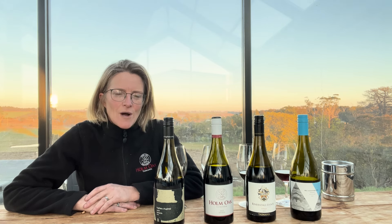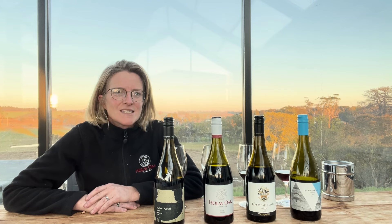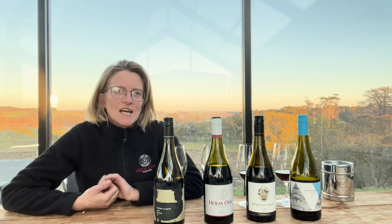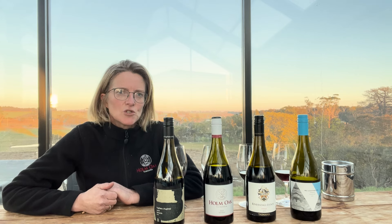So I thought it might be fun for this International Shiraz Day to have a look at a couple of Tassie Shiraz, or Syrah as they are also known, and see what differentiates them from warmer climate Shiraz that you may be more used to drinking.